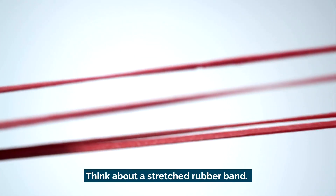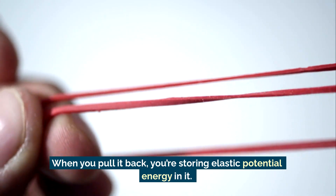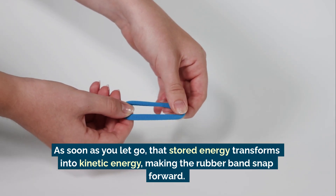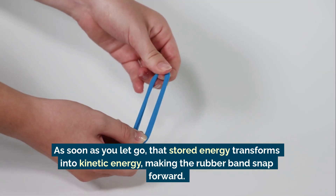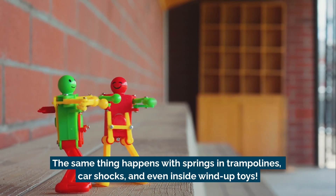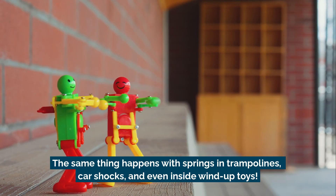Think about a stretched rubber band. When you pull it back, you're storing elastic potential energy in it. As soon as you let go, that stored energy transforms into kinetic energy, making the rubber band snap forward. The same thing happens with springs and trampolines, car shocks, and even inside wind-up toys.